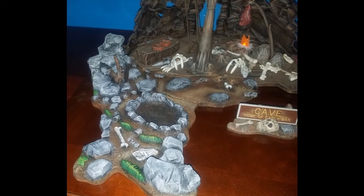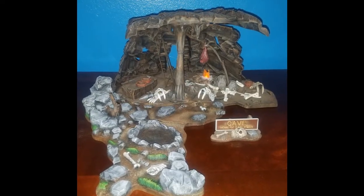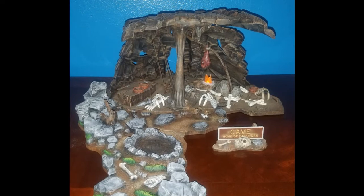Jonathan's next model is entered in M-O-N-M-H-10, Prehistoric Scenes. This is my Aurora Cave with the Jurassic Arts Cave Extension Set.